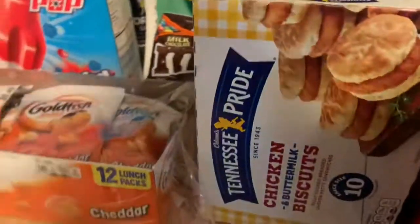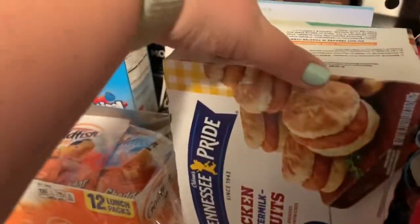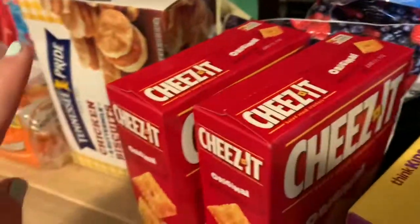I got these for my husband to try for his breakfast in the morning — the chicken biscuits. I got him the sausage ones and he liked those, so I tried the chicken.